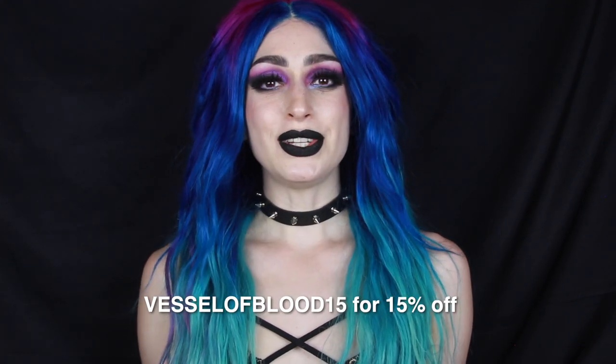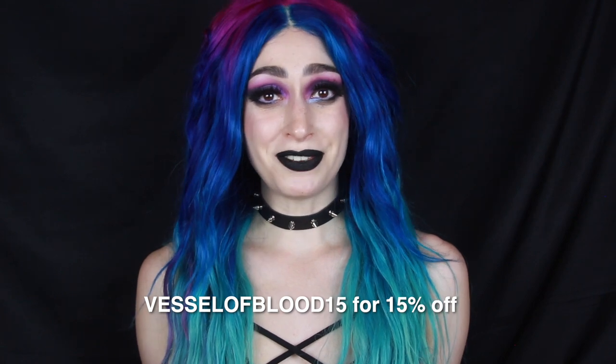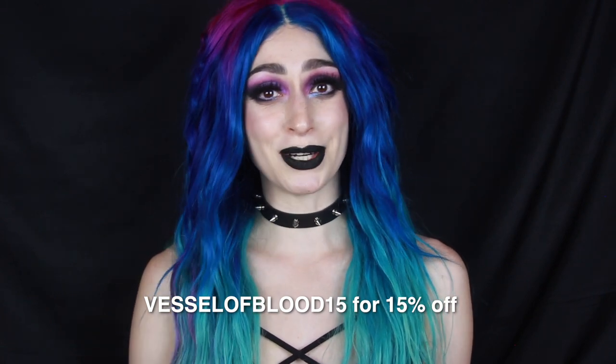This video is not sponsored. Shein did send me these dresses for free, but they're not paying me anything for this video. They did, however, give me a discount code, so you can use the code VestalooBlood15 to get 15% off your next purchase with Shein. So without further ado, let's get into the video.